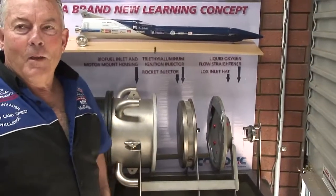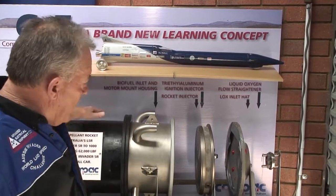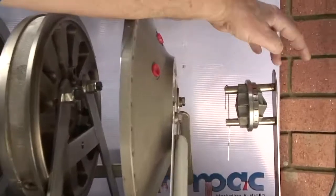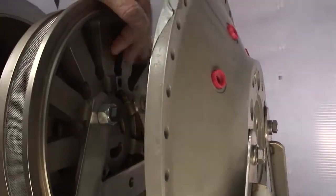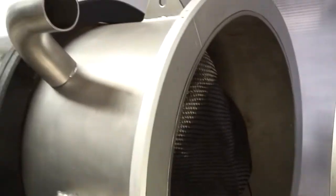It's a liquid oxygen and bio-kerosene motor — a bi-propellant motor. Starting from the front here, we have high pressure liquid oxygen coming through the front inlet, through the locks here on the motor, into the back part of this injector coming through here, and on this part of the motor we have the bio-kerosene going in.